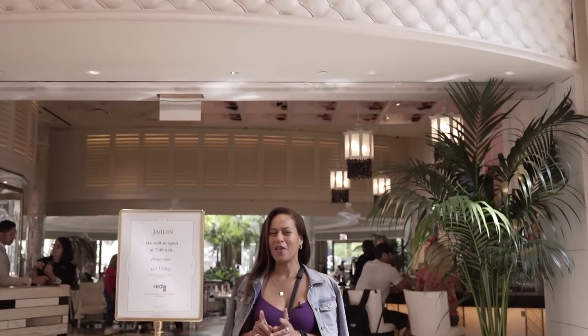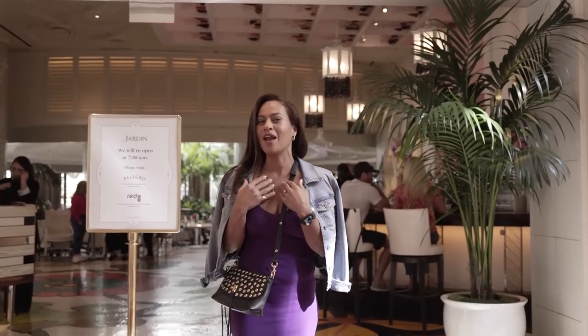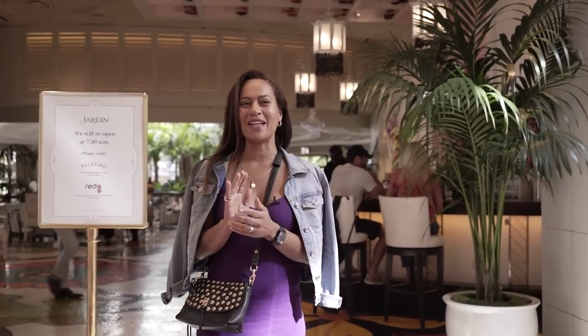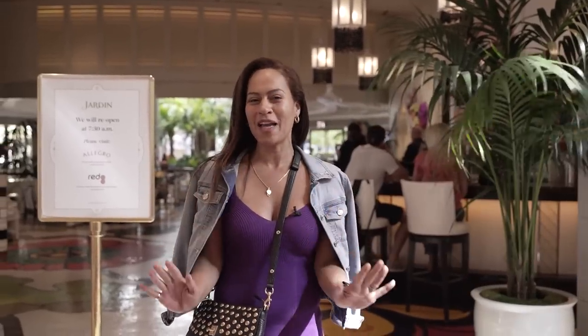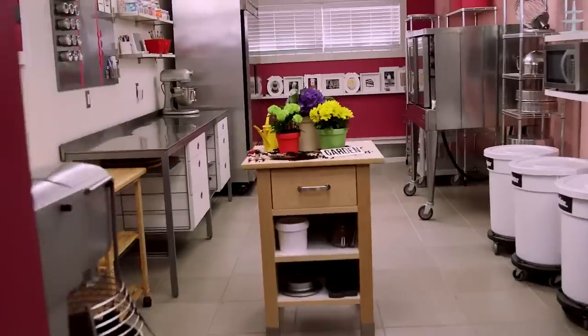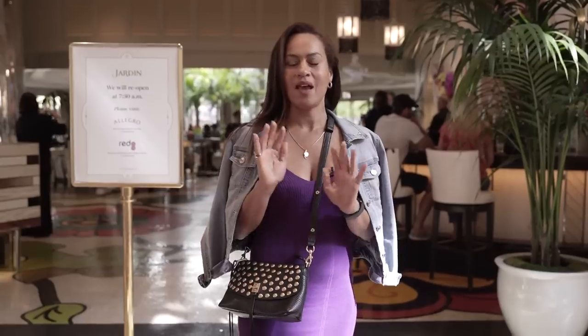I'm here at Jardine — which I call Jardin because I'm Canadian, and I realized that here in Vegas — but they have a flower pot cake that I can't wait to try because it reminds me of a cake that's on the channel. You guys have probably seen it. So let's go inside and have a flower pot cake.